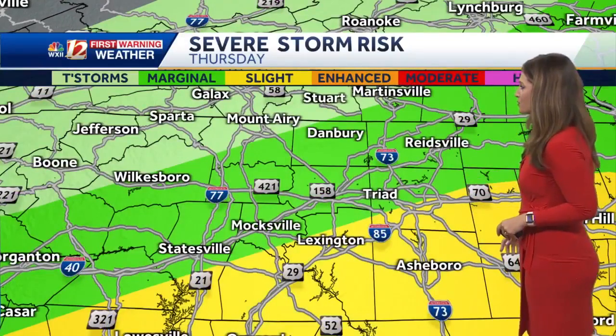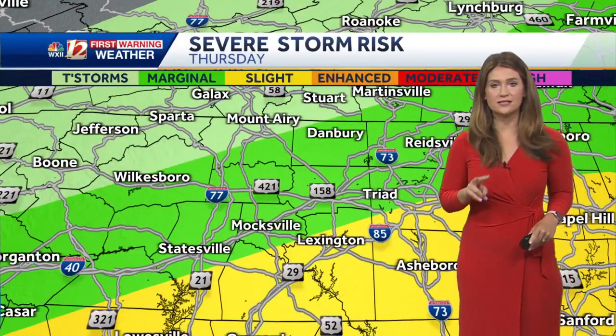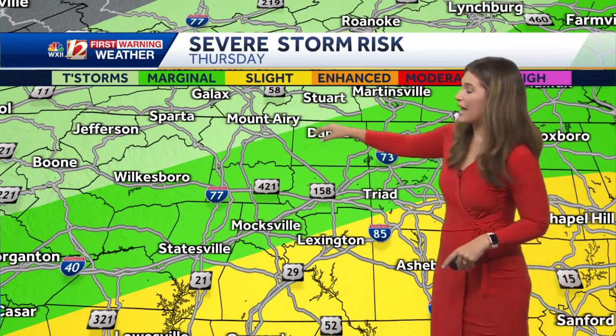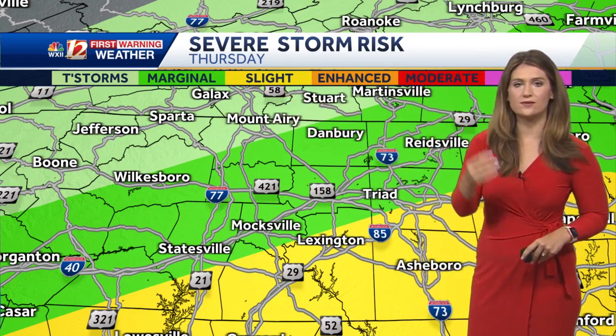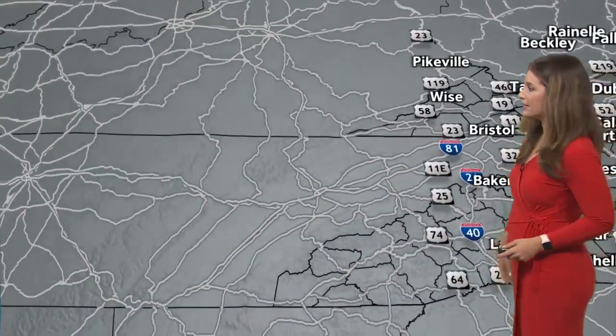As we look at our severe storm risk for today, we've got that level 2 severe risk in yellow — that's a slight chance for severe weather. The bright green is a marginal, that's a level 1. And in the mountains, I'm not expecting severe storms, but of course even a non-severe storm brings heavy downpours and life-threatening thunder and lightning.